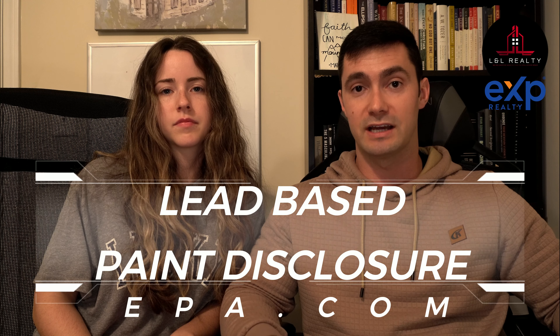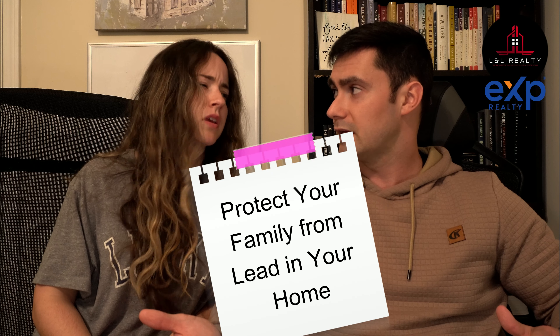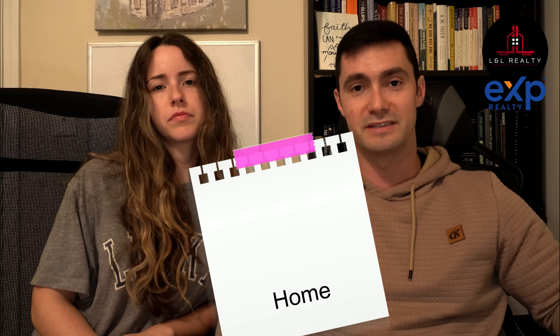The second document you need, if your house was built before 1978, is a lead-based paint disclosure. Go to EPA.gov — I'll shoot you the link in the description below. Download it, have them sign off on it. It's a required document in the state of Georgia; make sure you check the regulations in your state. On that EPA website you can also give them a document called 'Protecting Your Family from Lead-Based Paint.'